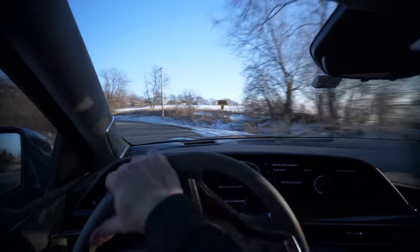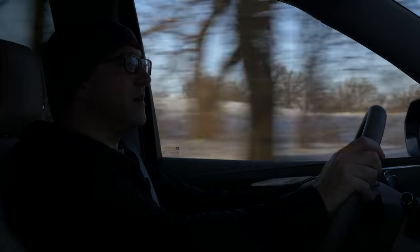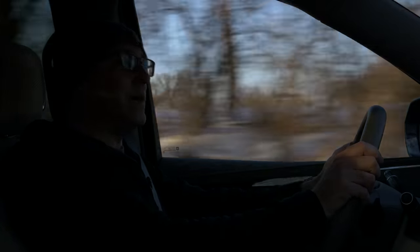You and I spent a lot of time in the Tahoe Z71. This is on the same architecture, and depending on the Tahoe or Suburban trim level, you can get the same engine. Is this $35,000 nicer than that truck? Obviously, if you have the money, it's a no-brainer. If I was in the market for a $100,000 truck, this is amazing.